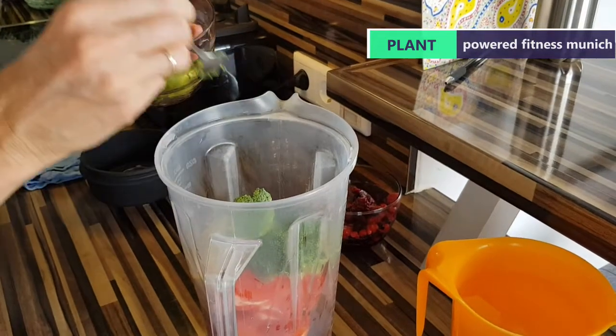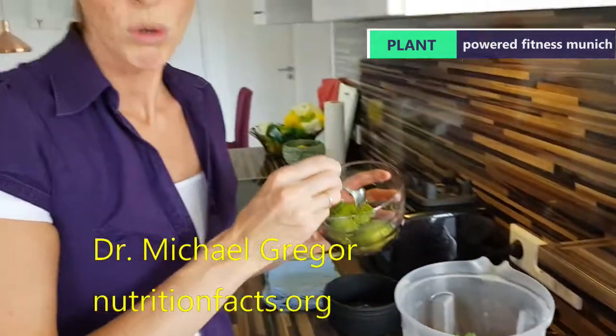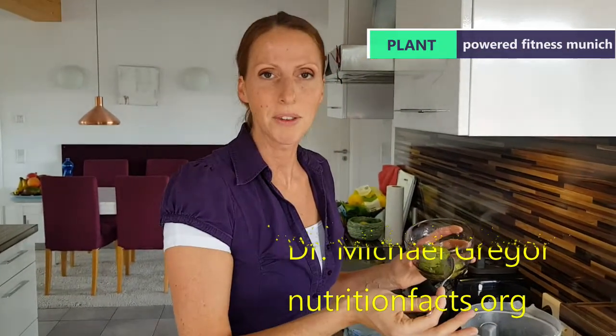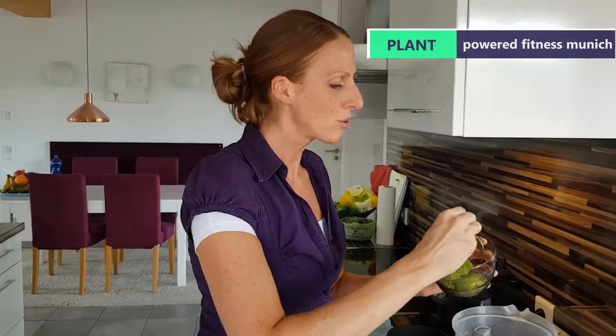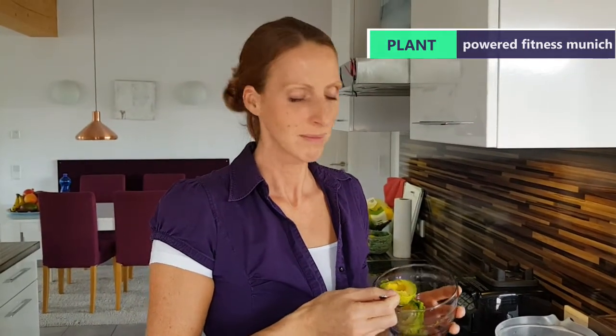I would advise you to go back to Dr. Michael Greger and NutritionFacts.org for any information about the chemical side of things. He's famous for having a very large research team who look into various foods in terms of health. He advocates plant-based eating, so somebody definitely worth googling — Dr. Michael Greger.